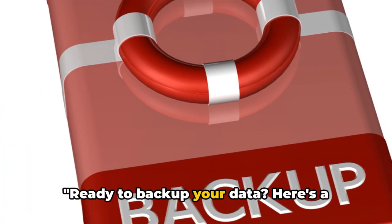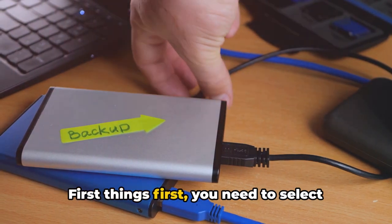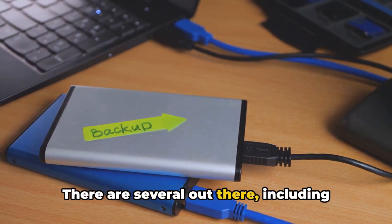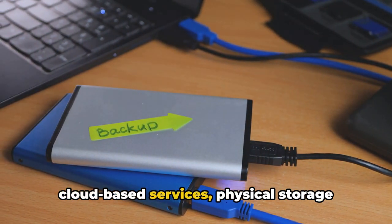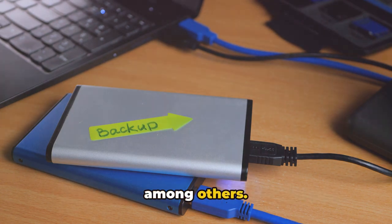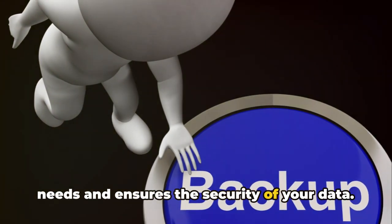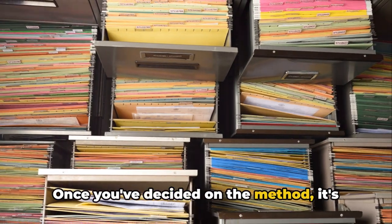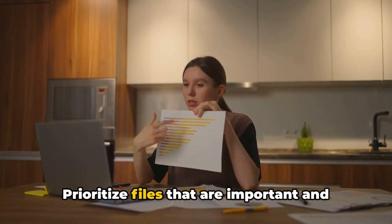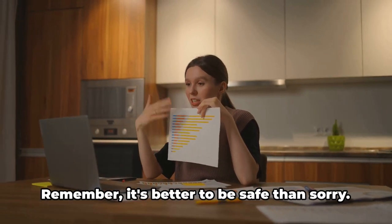Ready to backup your data? Here's a simple step-by-step guide. First things first, you need to select the right backup method. There are several out there, including cloud-based services, physical storage devices, and network-attached storage, among others. It's crucial to choose one that fits your needs and ensures the security of your data. Once you've decided on the method, it's time to select the data you want to backup. Prioritize files that are important and irreplaceable, like family photos, crucial documents, or work files.